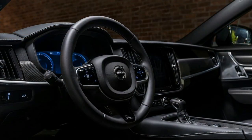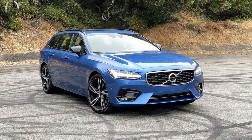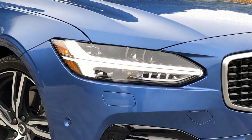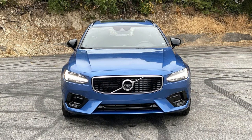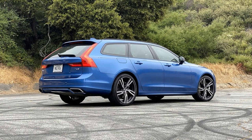And if it's go-anywhere capability you're after, might I suggest the V90 Cross Country? Even with the added power and extra driven wheels, the T6 configuration isn't substantially less efficient than the T5. The EPA says a V90 T5 FWD should return 22 mpg city, 33 mpg highway, and 26 mpg combined, while the T6 AWD lowers those numbers to 21, 31, and 25, respectively. Following a week of mixed driving, I recorded 24 miles per gallon.